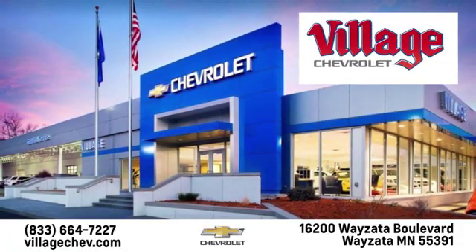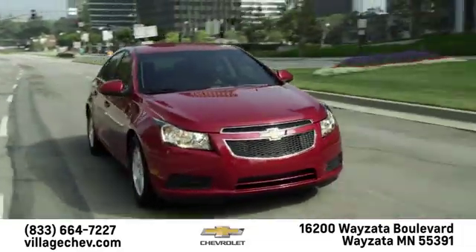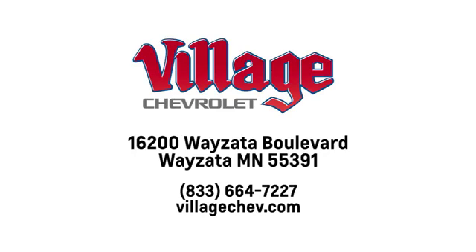Village Automotive Group Auto Center is proud to service the Wyzetta, Minneapolis, St. Paul and Twin Cities area for over 50 years. We're conveniently located at 16200 Wyzetta Boulevard in Wyzetta, Minnesota.